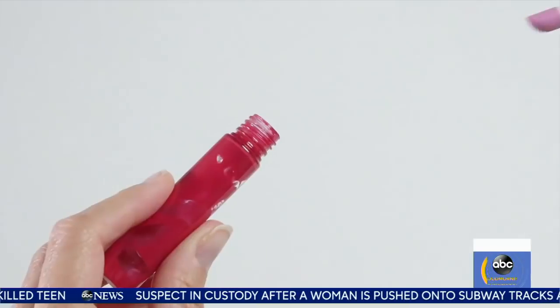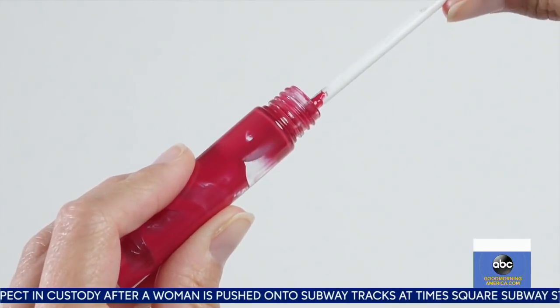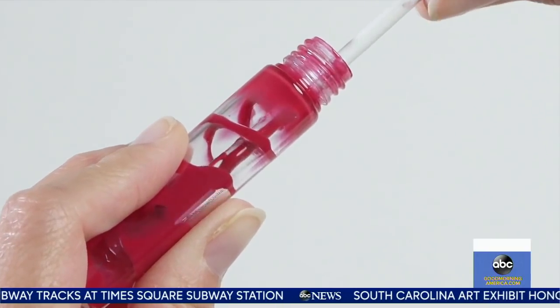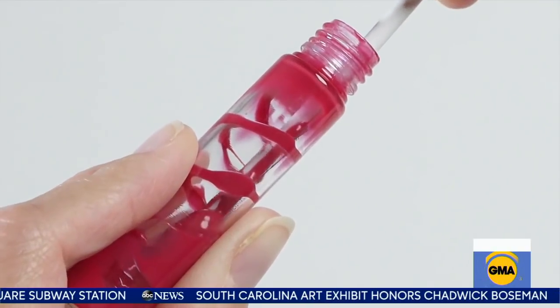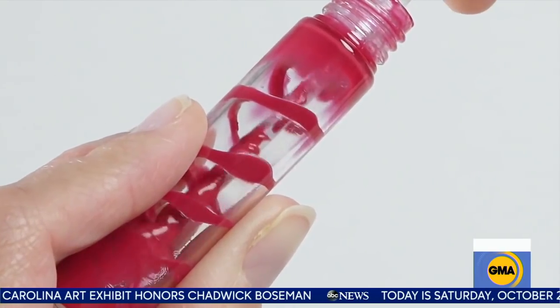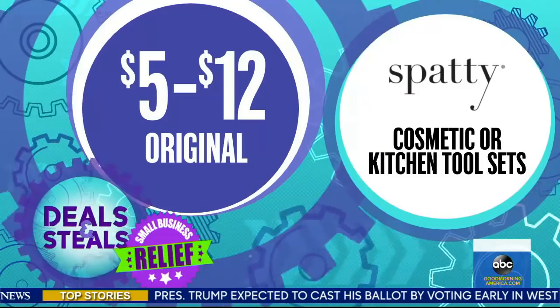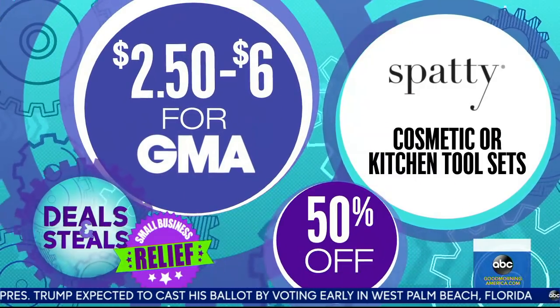We are looking at Spaddy — the easiest way to retrieve every last drop of your cosmetics or your condiments. It's a skinny little stick with a special spatula at the end to get into those little cracks and crevices that are often difficult to reach. Perfect also for a lot of crafting items as well. Made in America, 50% off, starting at $2.50.